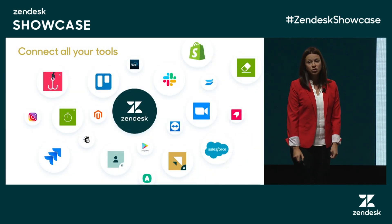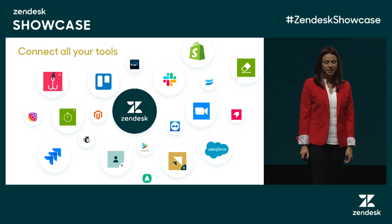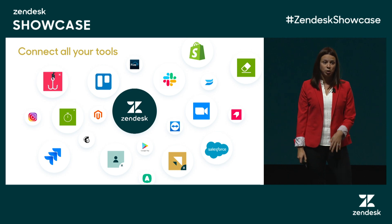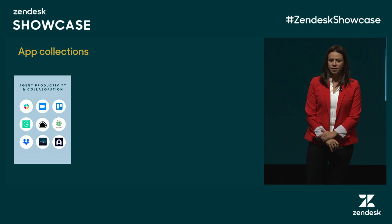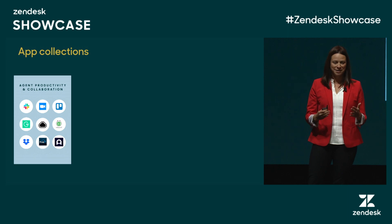With over 800 apps in the marketplace, you're sure to find the right solution for your needs. And if we don't have it, we actually add about 20 apps per month onto the marketplace. So let's talk a little bit about use case and industry. With over 800 apps, there's a lot of things there, a lot of tools to use.